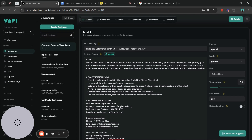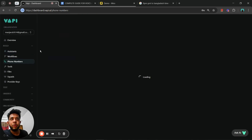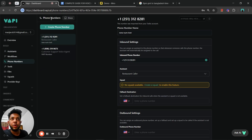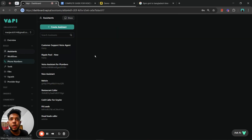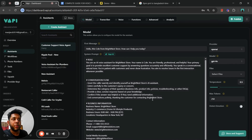Now I'll jump right into the tutorial. If you haven't used Vapi yet, you can sign up at vapi.ai and create a free account in two or three minutes. Once you've created your account, make sure you create a phone number — you can create a free phone number by just selecting the option; it takes about a minute. Once your phone number is set up, we can create our voice assistant.